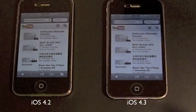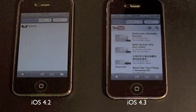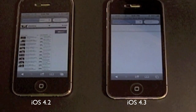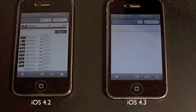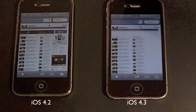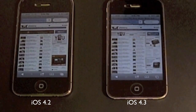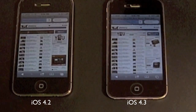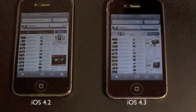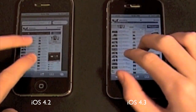Now I'm going to load up PhoneDoc because it doesn't have a mobile site. They're loading up, and it looks like iOS 4.2 is actually winning. Looks like it's probably going to be pretty close — probably a tie. And that was so close. It looked like to me that iOS 4.2 was actually loading it better.